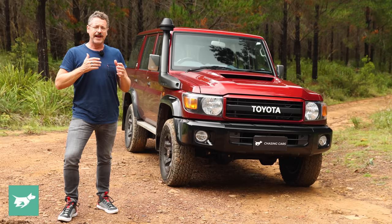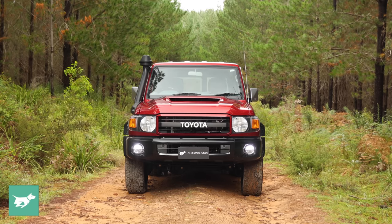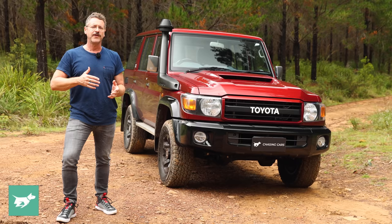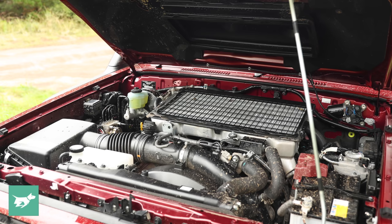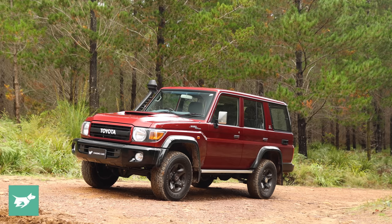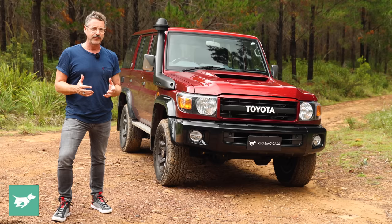It has had a few quite considerable updates over time, although they have been spread across a long period. There've been a lot of different variants, different wheelbases, four and six cylinder engines. This wagon didn't appear until some years after the car went on sale, and then changes started to happen around the late nineties. It got front coil springs in 1999 for its front live axle instead of leaf springs, though it still has leaf springs on the back. It got a 4.5 litre single turbo V8 in 2007, which changed a lot of the look of the front of the car.